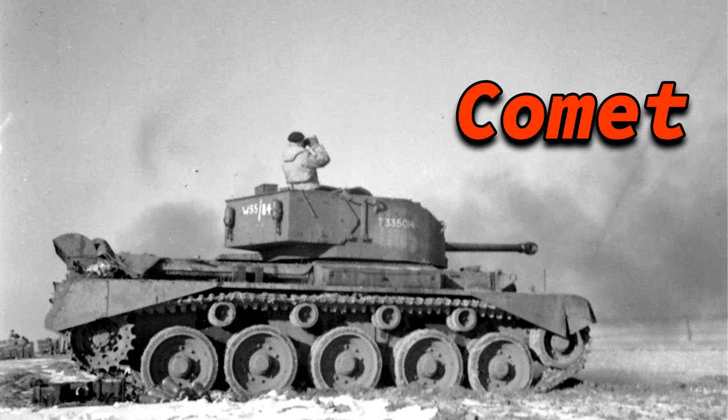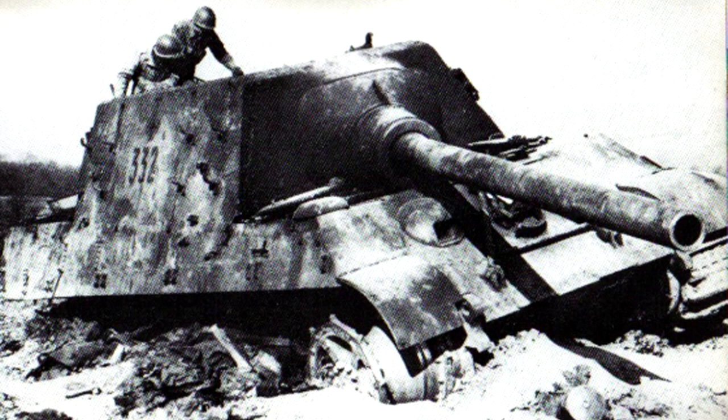The main armament could knock out any armored fighting vehicle of the period, and it is very unlikely that an Allied tank could frontally pose a significant threat to the Jagdtiger. However, there are more things that make a tank great — for example, mobility. The top speed was just over 34 km/h on road, but in practice significantly lower, and off-road it was atrocious, with a maximum of only 14 km/h.